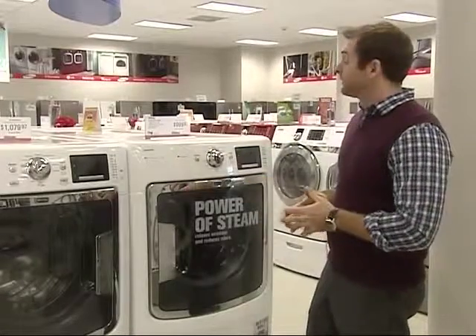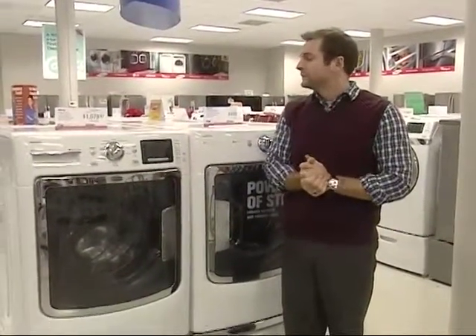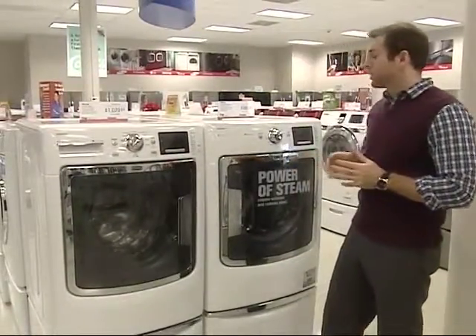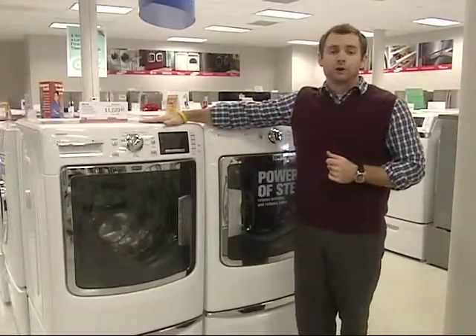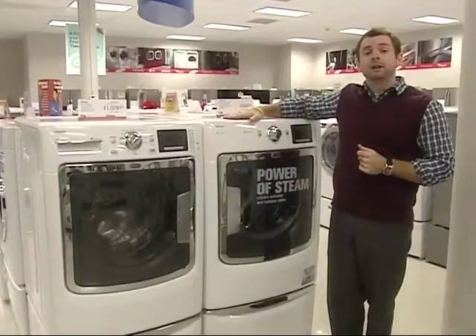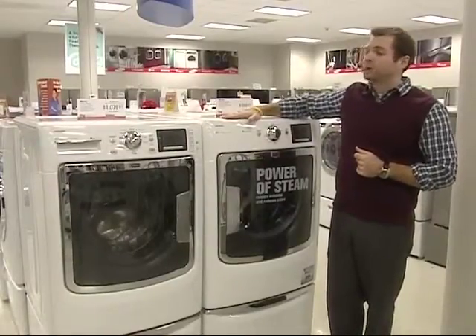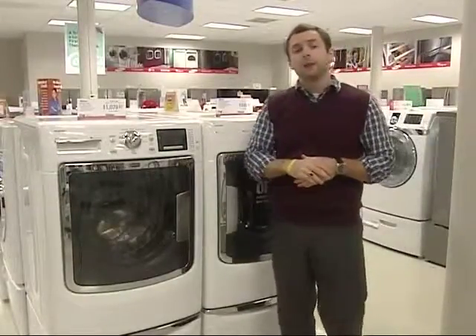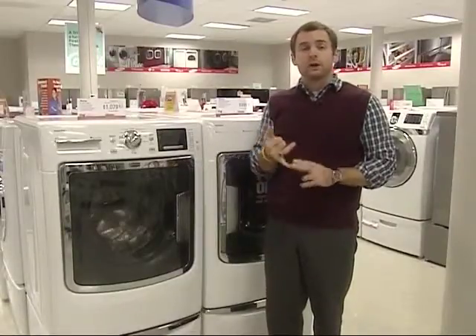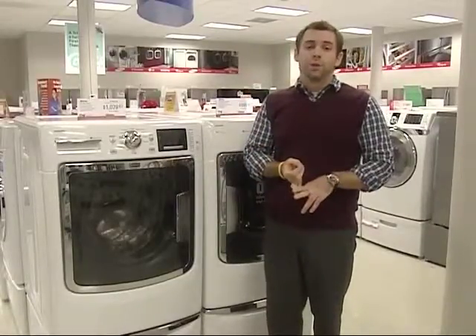This Maytag set is a fantastic set to talk to your customers about. As far as the sales associate goes, the spiffs are a great opportunity on this product. The 7000 series washer has a $20 spiff, while the 6000 series dryer has $15, and the 6000 series washer also has a $15 spiff — a great incentive for you to sell the product. Additionally, because this is a Maytag, on both washers you get the limited 10-year warranty that covers the motor and the wash basket.